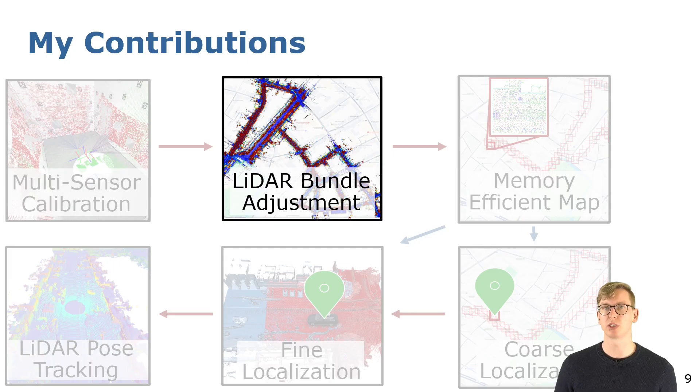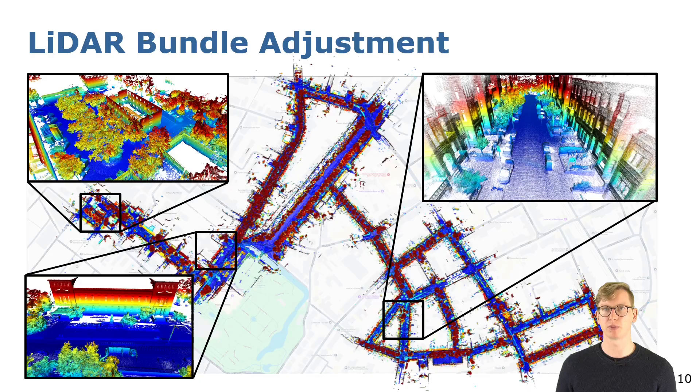Once we have calibrated our system we can go out and record our data to build a map of the environment. For this we propose a lidar bundle adjustment method to build large-scale point cloud maps. To obtain a precise globally well-aligned point cloud map, the bundle adjustment method estimates a continuous time trajectory of the lidar sensors by reducing the misalignment error between the scans in a joint least squares adjustment.